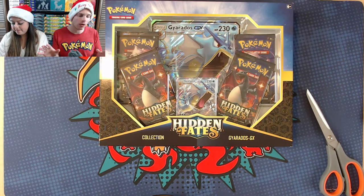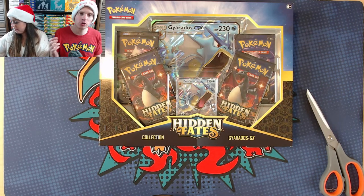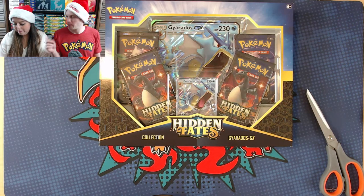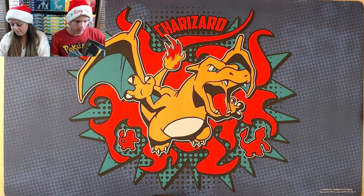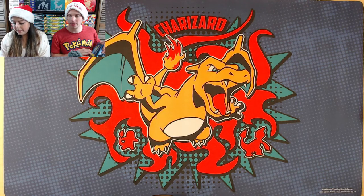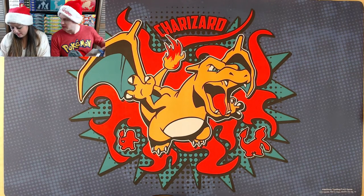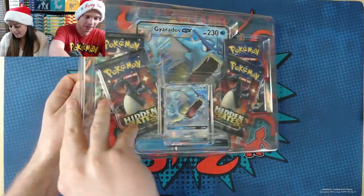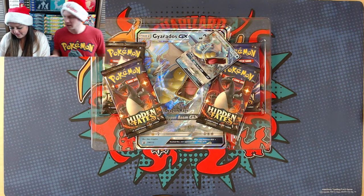The first opportunity to get into Sunday's Vivid Voltage booster box break — spot number one: what was the exact date I started my YouTube channel? First one to correctly answer in the live chat will be in the break. I'll get the box opened up. I did purchase the Charizard playmat from the Pokemon Center — one of my favorites. I actually have three different Charizard playmats.